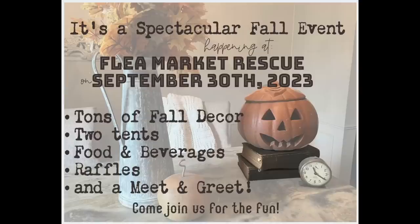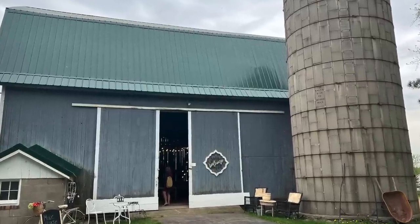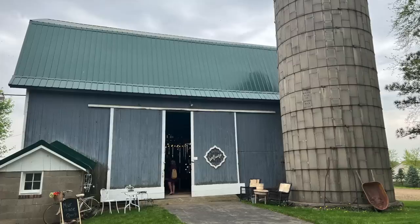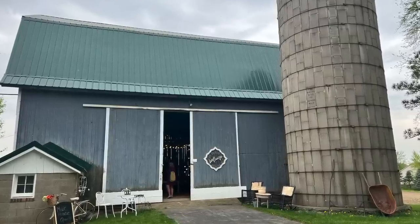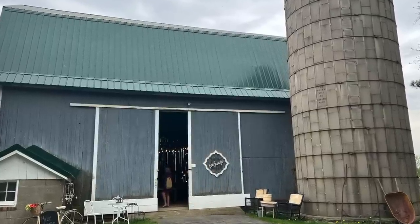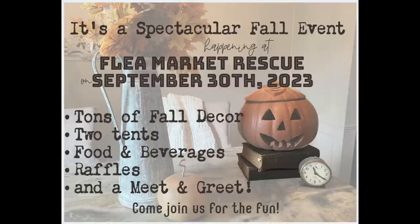If you haven't heard, we're going to have a spectacular fall event on September 30th. I hope that you join us. We're going to have tons of fall decor, two tents, food, beverages, raffles, and a meet and greet. We're also going to partner with Two Hens and a Chick — I love their barn. They have such amazing stuff at great prices, and they will be open that whole weekend as well. They're literally five minutes from my shop, so make sure to mark that in your calendars. I'll leave all the information in the description.